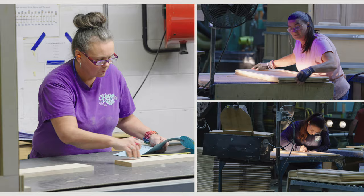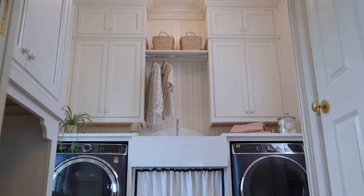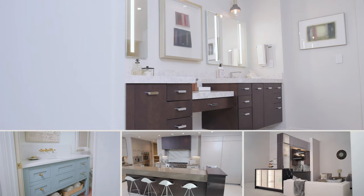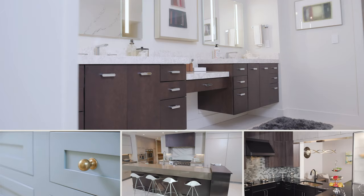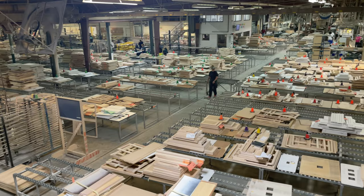Our ability to be fully integrated allows us to maintain very high standards and deliver consistently superior products. It also affords us the flexibility to change and adjust with market and style trends at a speed that is typically unheard of in our industry. We also have an in-house laboratory which performs further testing to ensure consistent performance and construction standards for our cabinetry.